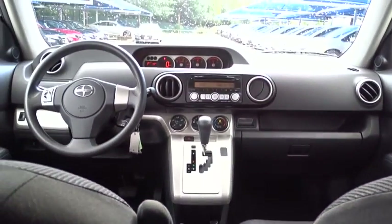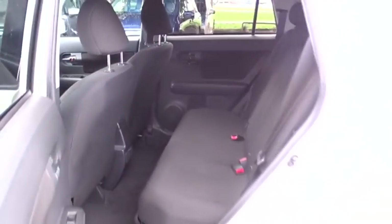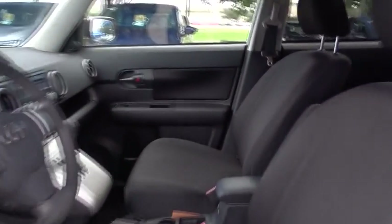AM-FM stereo radio, premium sound system, remote power door locks, power windows, trip computer, MP3 player, CD player. This vehicle is Carfax certified one owner and qualifies for Carfax buyback guarantee.